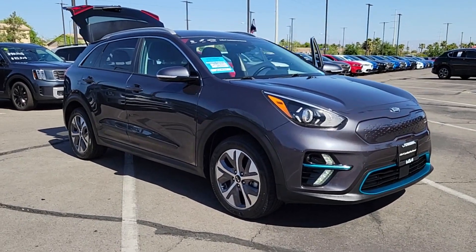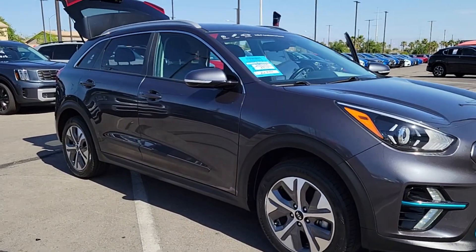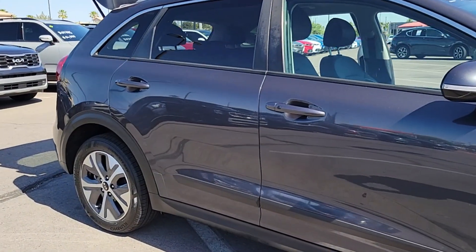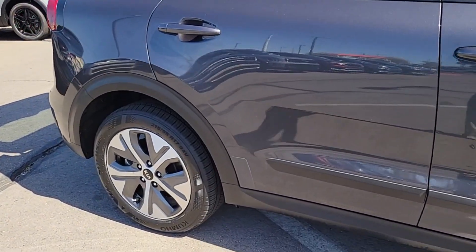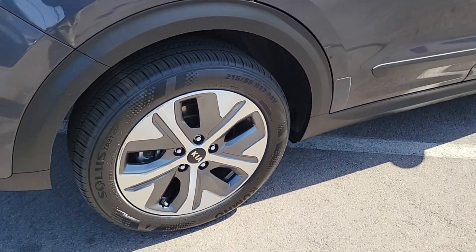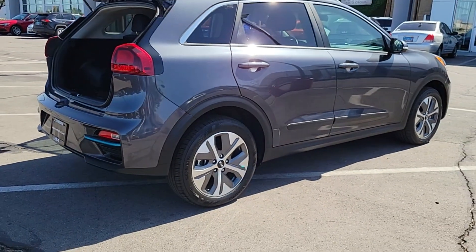Get a feel for the 2020 Kia Niro. With less than 20,000 miles on the odometer, this vehicle provides excellent value. Face the future with confidence in this striking Niro, the hybrid crossover that prioritizes style, passenger comfort, and fuel efficiency.